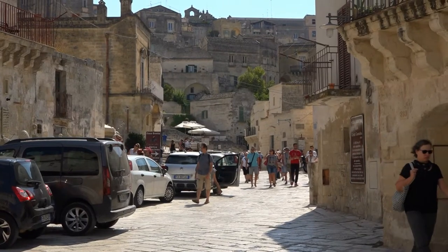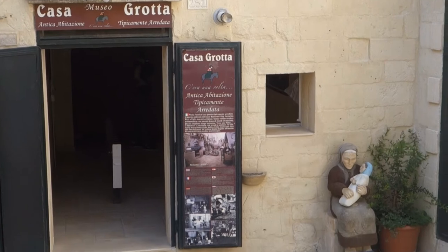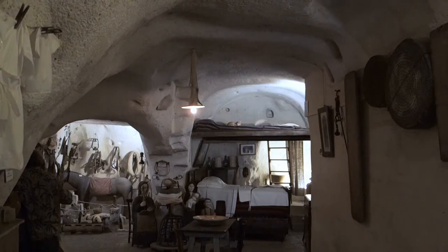Next is a cave house museum, one of several in the old town. A recorded commentary in several languages explains all.